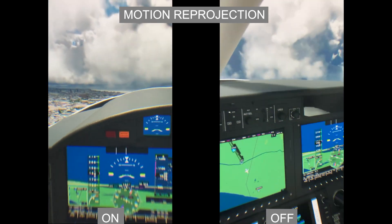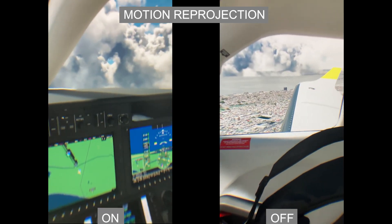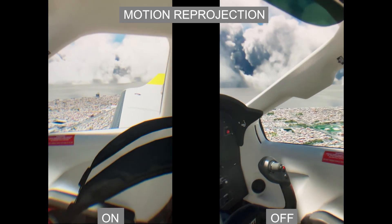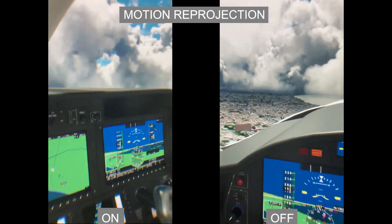I find that with my settings I really don't get much micro stuttering, as you can see in the VR footage. I do experience some slight stutters and slowdown once in a while, especially at low altitude, but for me it's the preferred way to fly since it's so much more clear graphically than with motion reprojection enabled.